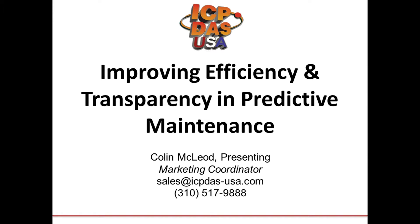It is 10 o'clock here in beautiful Lomita, California. Thank you all for joining me on this Friday morning. Today we are talking about the predictive maintenance techniques and data acquisition equipment that you can use to increase efficiency and transparency in your factory operations.